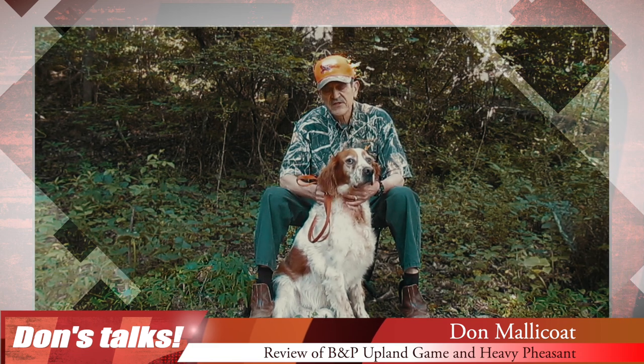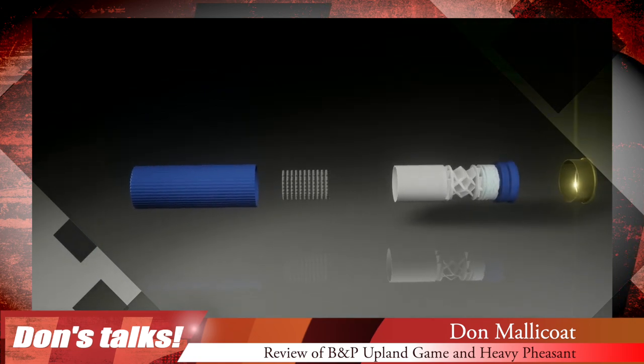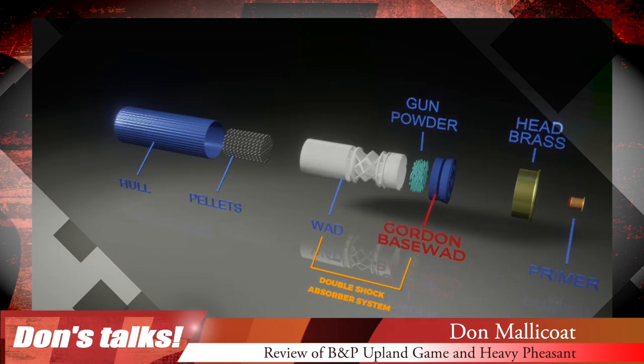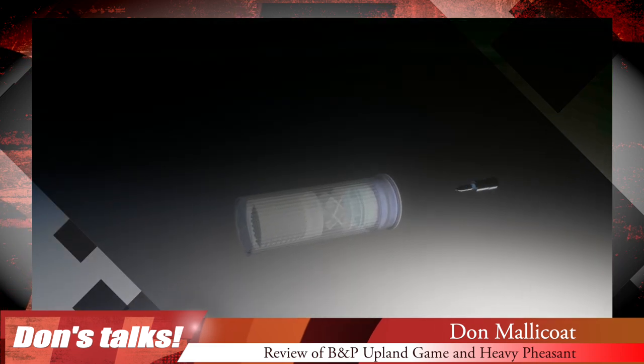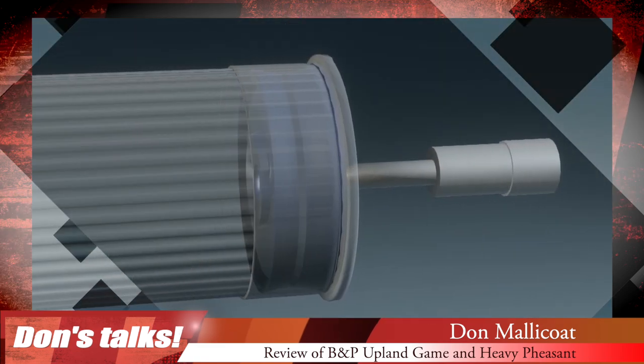In the 12 gauge loads, you've got the Gordon case system which reduces felt recoil. So basically you're getting a magnum load with standard load recoil, which means you can have good follow-up shots.